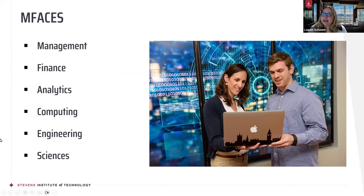The way we like to break down all of our programs is by an acronym we call MFACES. Management programs include an MBA, engineering management, and sustainability management. Finance programs include finance, financial engineering, and financial technology and analytics. Analytics programs include business intelligence and analytics, systems analytics, and data science. Computing programs include computer science, information systems, and software engineering.